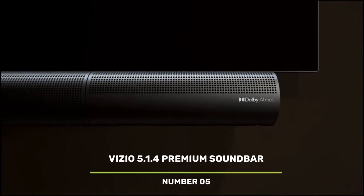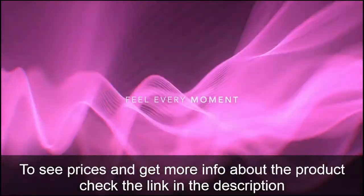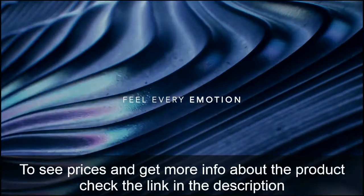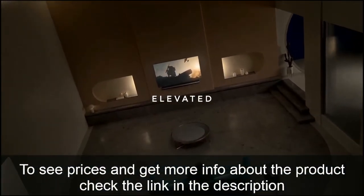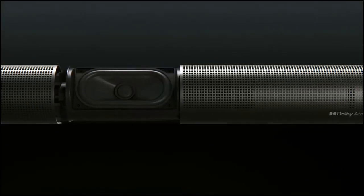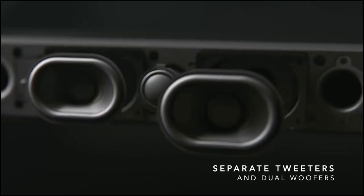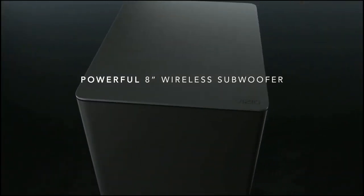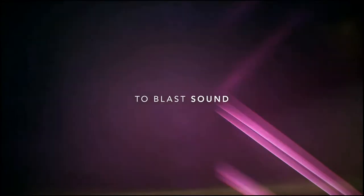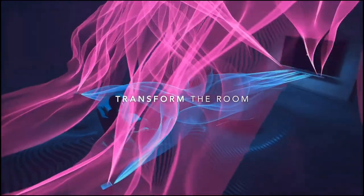Number 5: Vizio 5.1.4 Premium Soundbar. A new dimension has been added to high-end audio. With the Vizio Home Theater Sound System with Dolby Atmos, you can hear sound coming from above as well as all around you. These immersive experiences enable you to go inside the story, much like high-end theaters equipped with Dolby Atmos. Unique upward-firing speakers provide 10 channels of incredibly immersive audio, and cinematic sound is available in your house within minutes via plug-and-play installation with all wires provided.